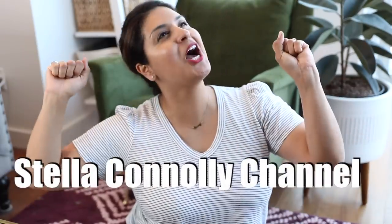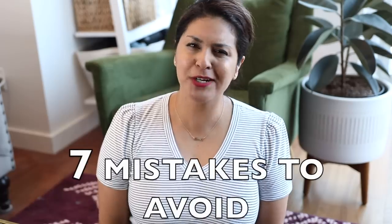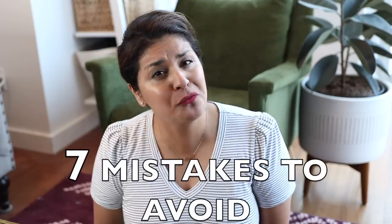I literally made all of these mistakes — I'm definitely a repeat offender. Welcome back to the Stella Conley channel. Today we are talking about the seven mistakes to avoid when buying designer handbags. I've made these mistakes, learned from those mistakes, then remade these mistakes. It's like I don't learn.